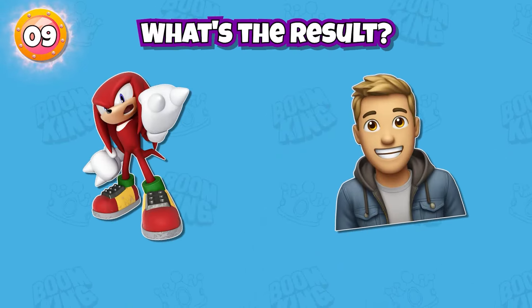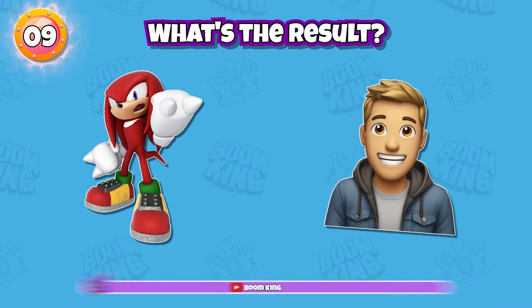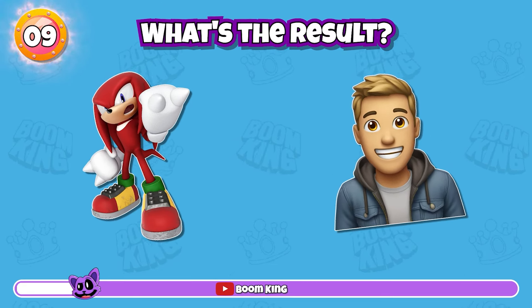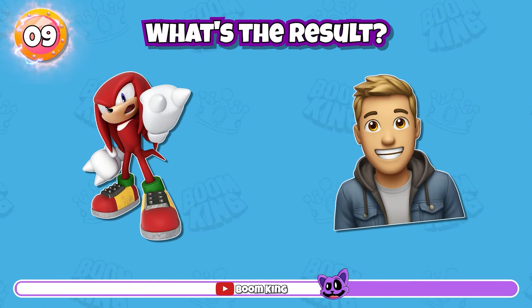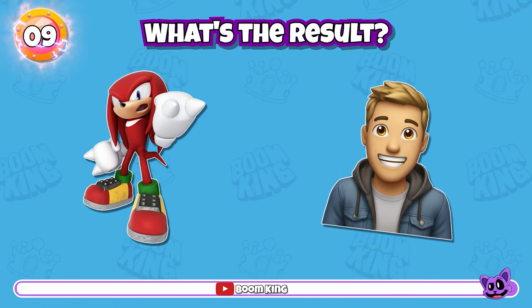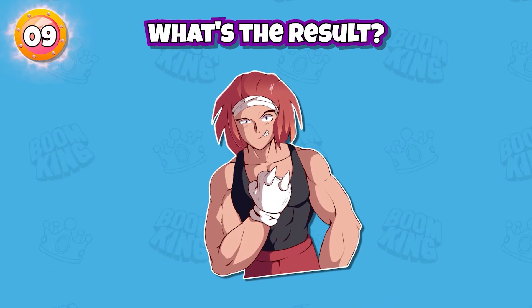Round 9: What's the result? He looks so handsome.